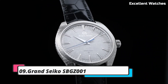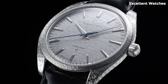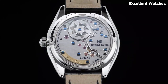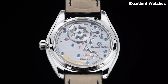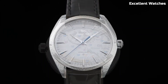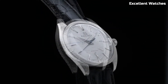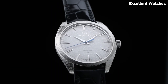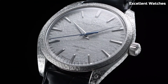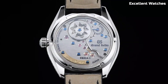Number 9: Grand Seiko SBGZ001. The Grand Seiko SBGZ001 is a masterpiece of precision and artistry, epitomizing the essence of Japanese watchmaking. Crafted in the Shinshu Studio in Japan, it showcases the highest levels of craftsmanship and attention to detail. This watch houses the spring drive movement, renowned for its incredible accuracy, with a unique glide motion second hand.